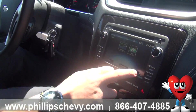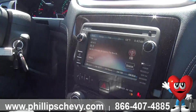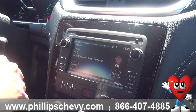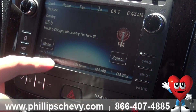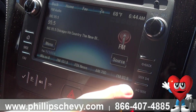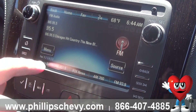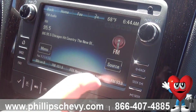Looking at the dash and center console, we've got some of the MyLink features. I like the way they've laid out this car — it's very user friendly. We've got a touch screen. Putting it in reverse, you can see the backup camera with guidance lines that are active. If I turn the wheel, those turn with me and will show me where I'm going to end up with my current steering wheel position.